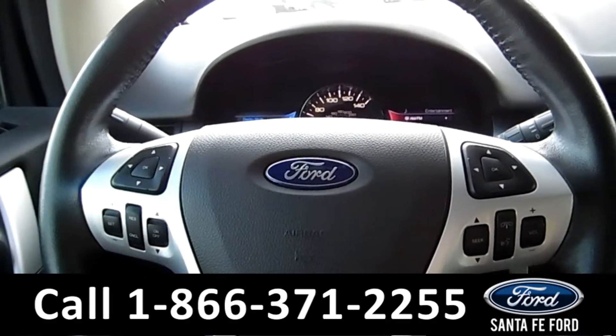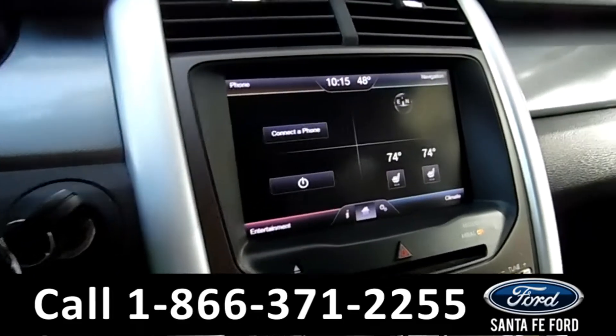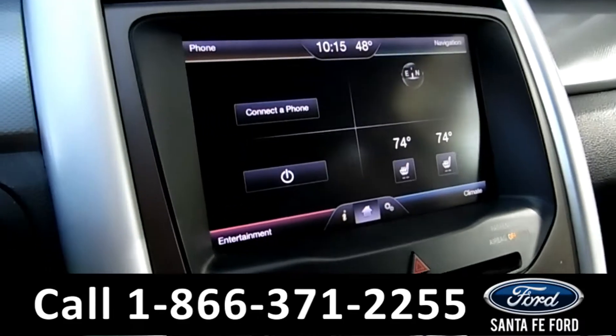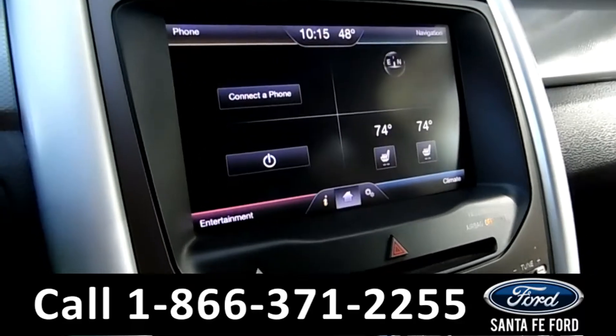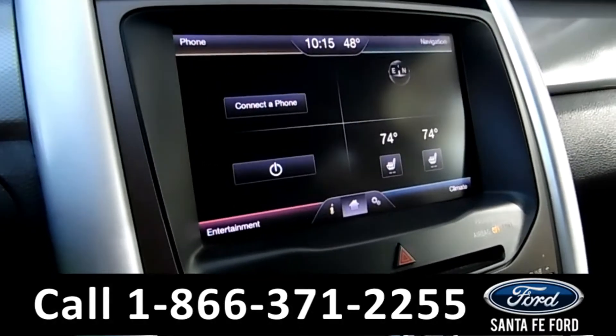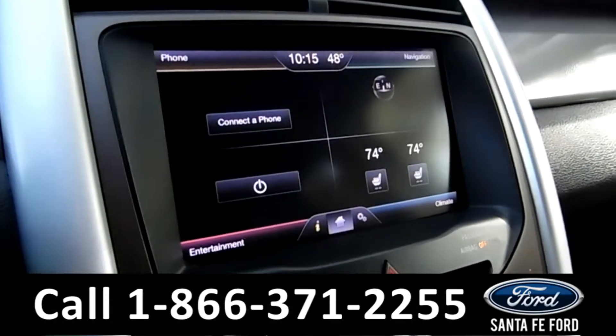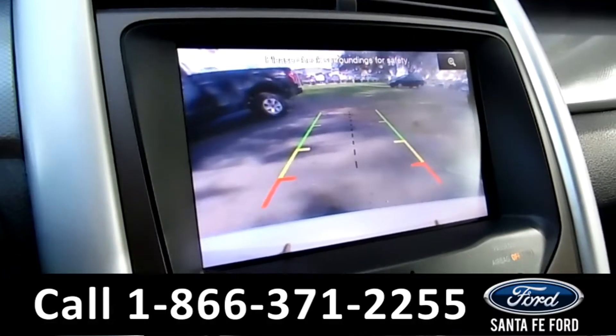The steering wheel has Bluetooth, media and cruise controls. There is an 8-inch LCD touch screen on the media center. It has an AM-FM radio, CD and MP3 player, Sirius satellite radio, and it also displays the backup camera.